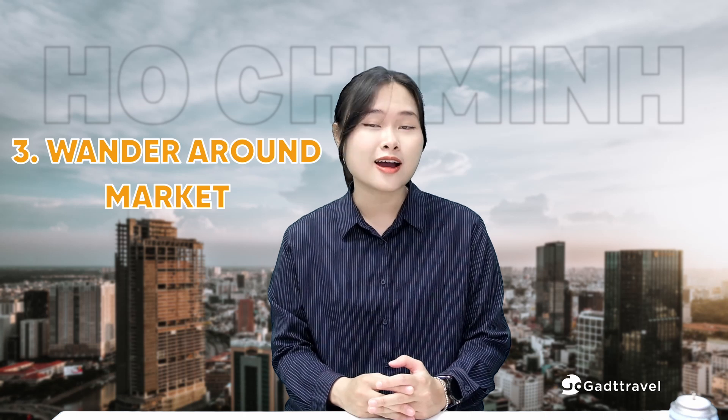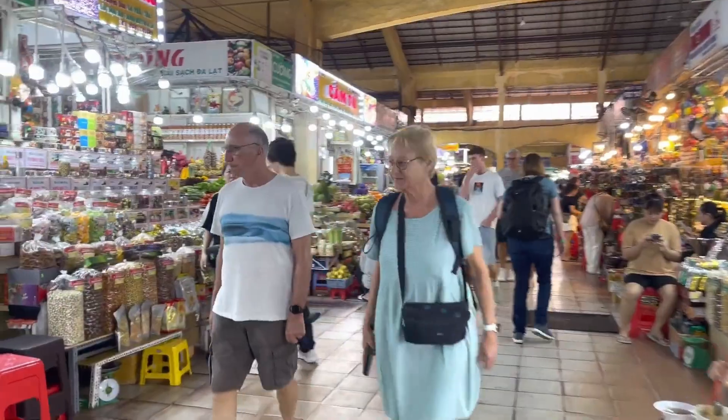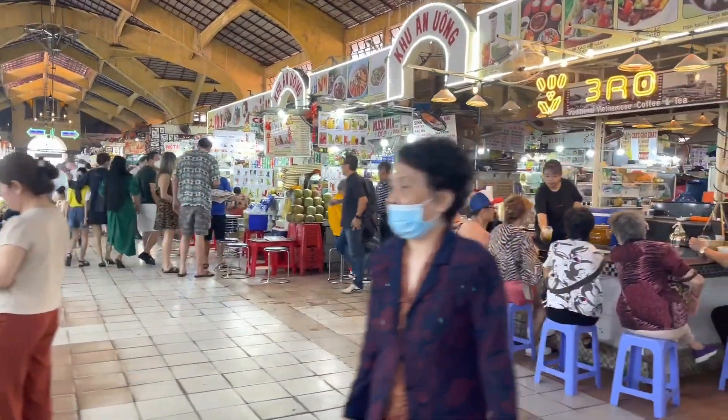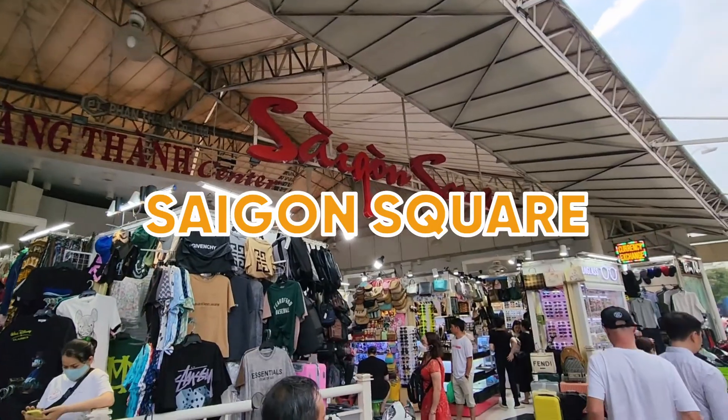The third thing I recommend when visiting Ho Chi Minh City is to wander around the markets. Ho Chi Minh City's markets are the prime shopping destination. You can find a range of goods with stable quality and affordable prices at Bến Thành Market and Saigon Square.